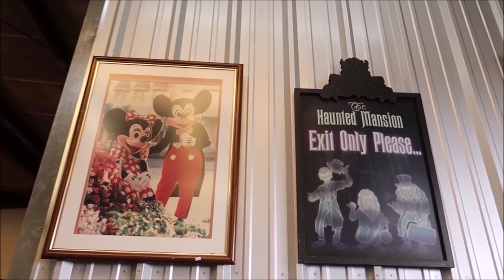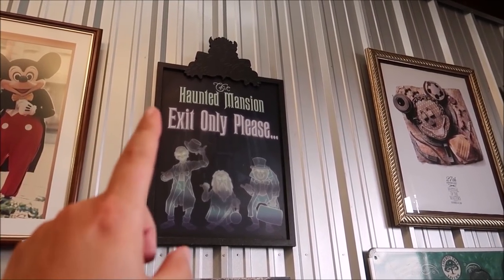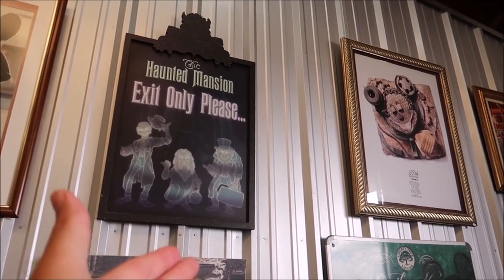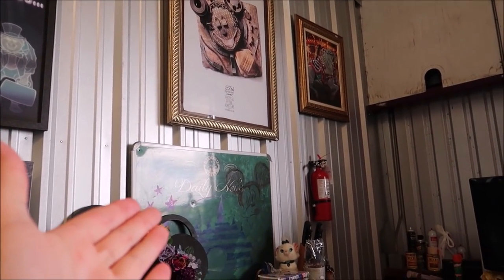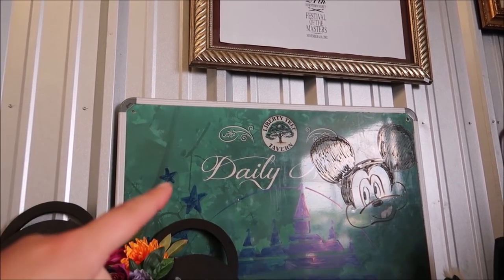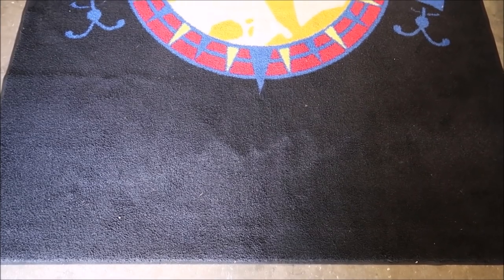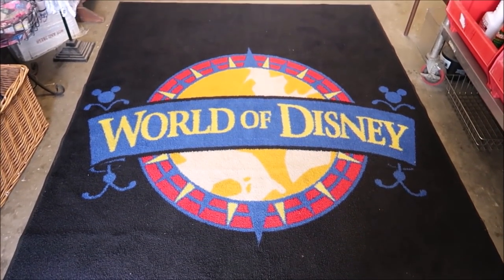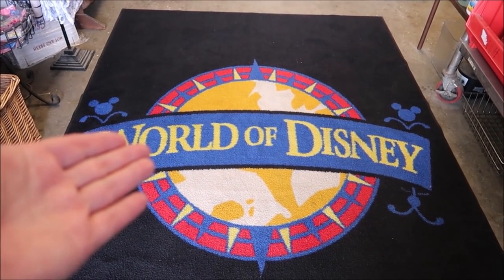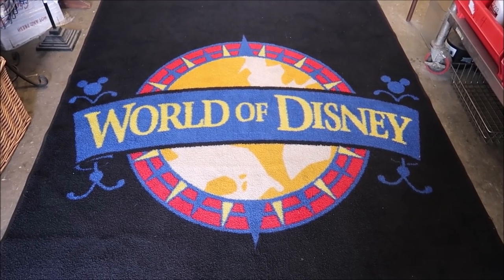Take a look at these nifty pictures. That was an actual temporary exit sign for the Haunted Mansion when it was going through refurbishment. And then you see the Liberty Tree Tavern right there. I love the Liberty Tree Tavern. Look at this rug right here — that is from the World of Disney. I think that is amazing. I would put this in my living room.